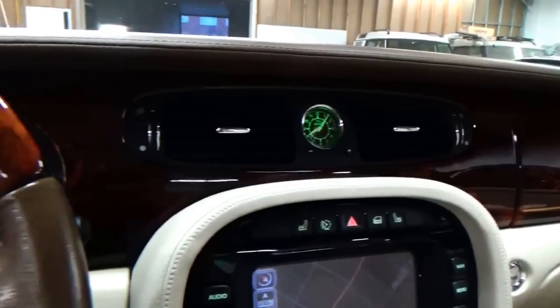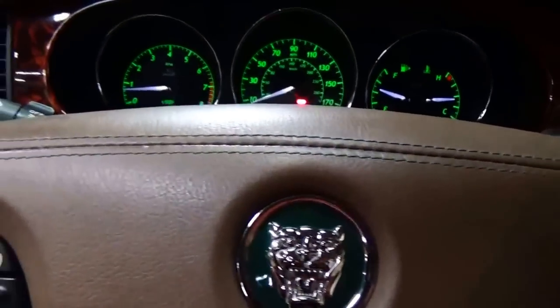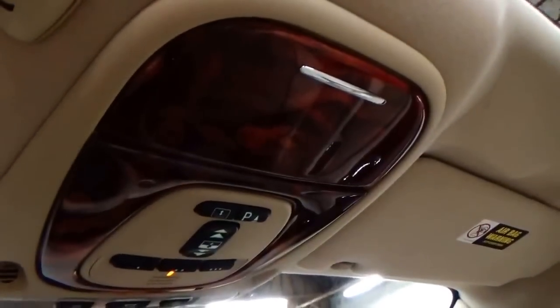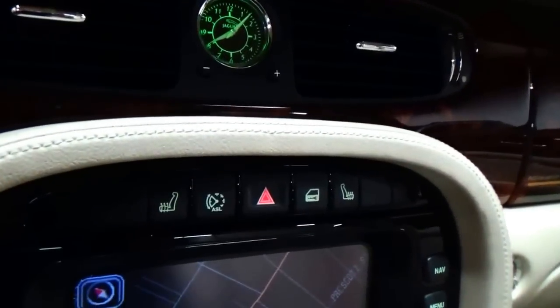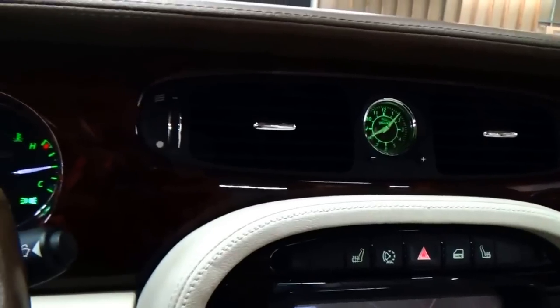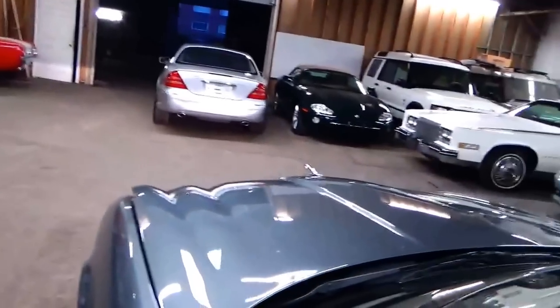I know this might sound crazy for an eight-year-old car, but you could tell someone it had 20,000 miles and they wouldn't even blink. There's no wear on the steering wheel — no finish worn off around the handles. There's beautiful wood even in the headliner, a sunglass holder, and the Bluetooth speaker is conveniently placed close to where you speak. There's a Jaguar analog clock, heated front and passenger seats, a heated steering wheel — even the wood itself warms up. I'll pop the hood: here is the beautiful 4.2-liter, 300-horsepower V8.